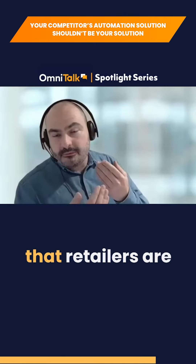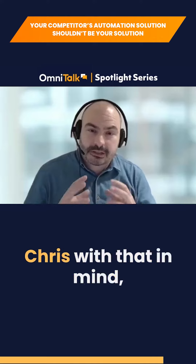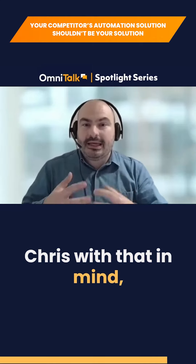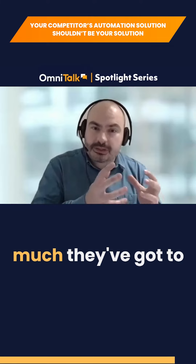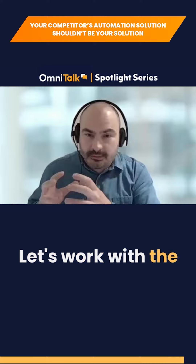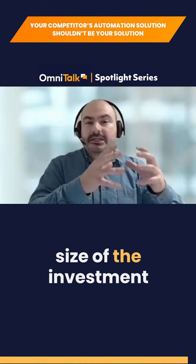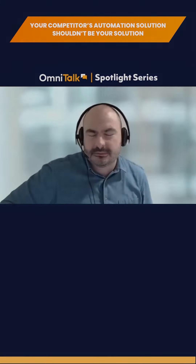What is consistent is that retailers are looking for between a two and two-and-a-half year payback. With that in mind, if you work up the economics, you can figure out how much they've got to invest — and that's certainly a good starting point. Work with the payback, figure out the size of the investment, then work out what technology is available and if that meets the goals.